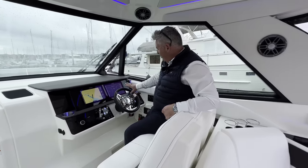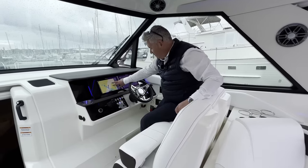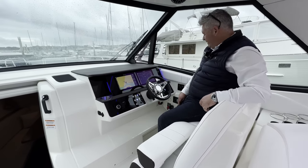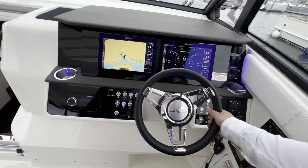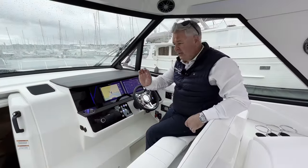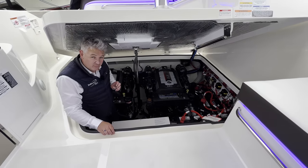The Simrad controls are all touchscreen as you'd expect, and we've got the running lights and the Fusion music system. The dashboard is clean and tidy with a lovely steering wheel in quality stainless steel and leather. The cockpit and dashboard is perfection.